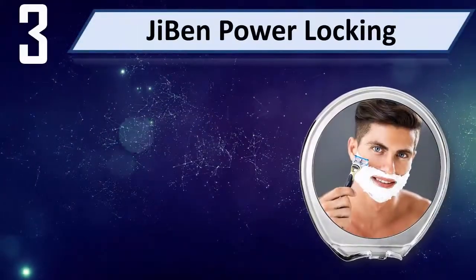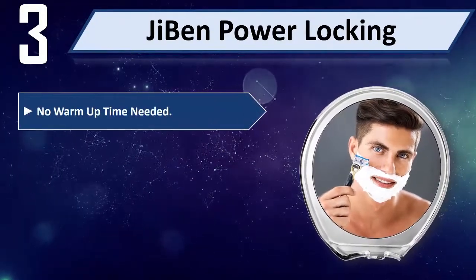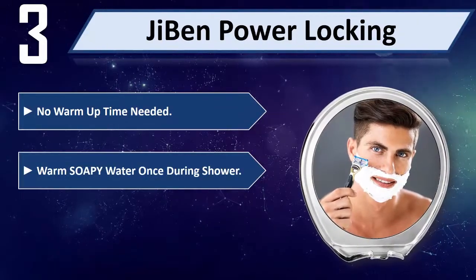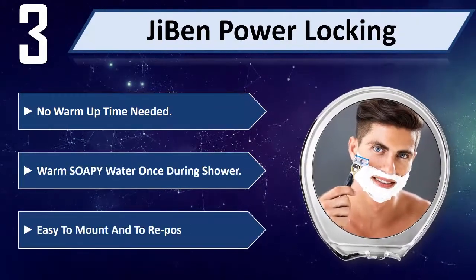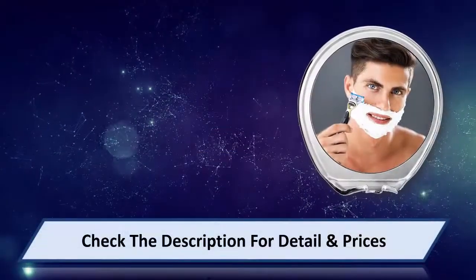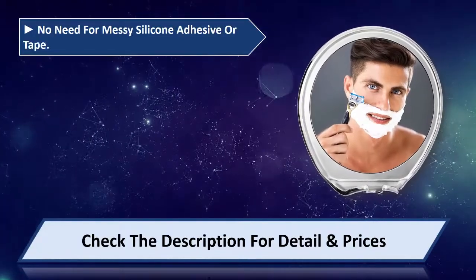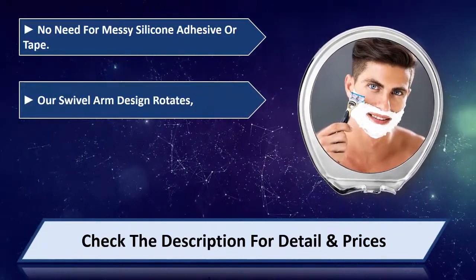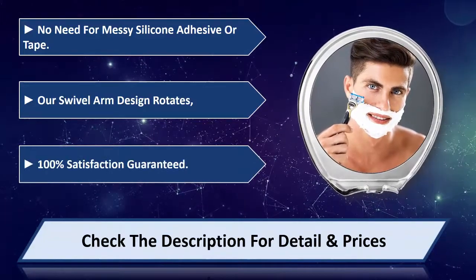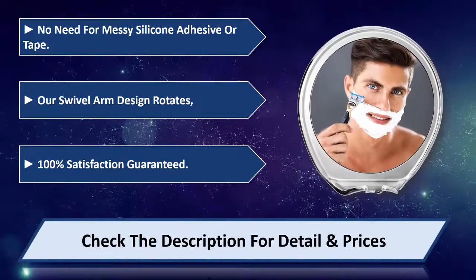Number 3: JiBen Power Locking. No warm-up time needed. Use warm soapy water once during the shower. Easy to mount and reposition. No need for messy silicone adhesive or tape — the swivel arm design rotates. 100% satisfaction guaranteed. Please check the description for detail and price.